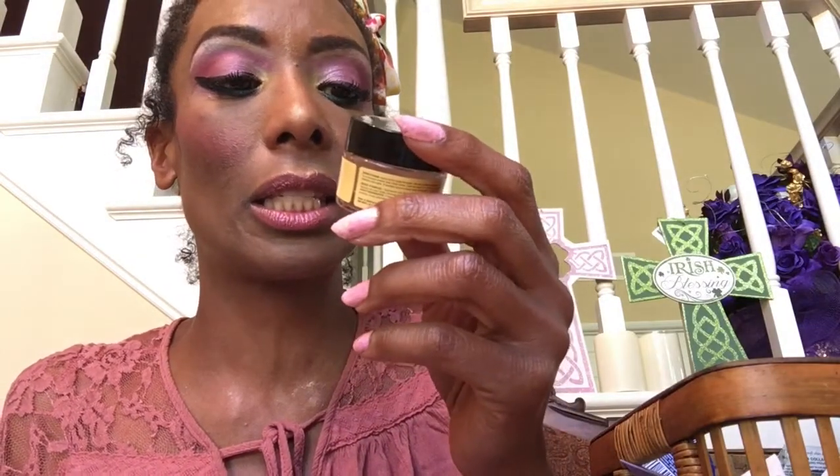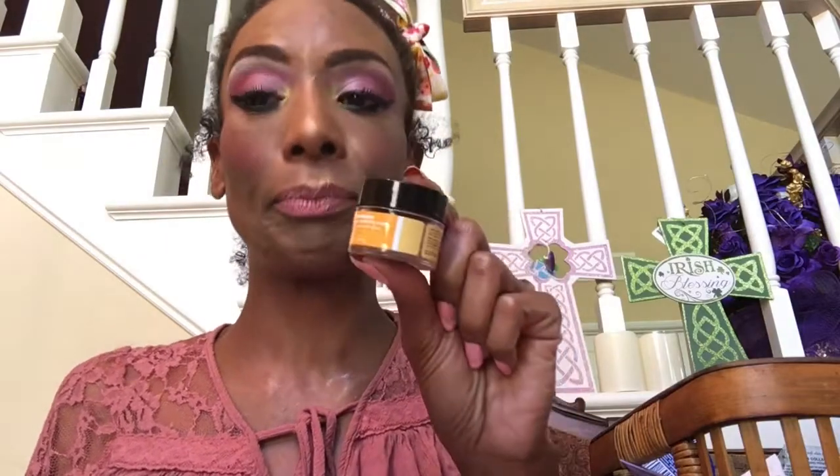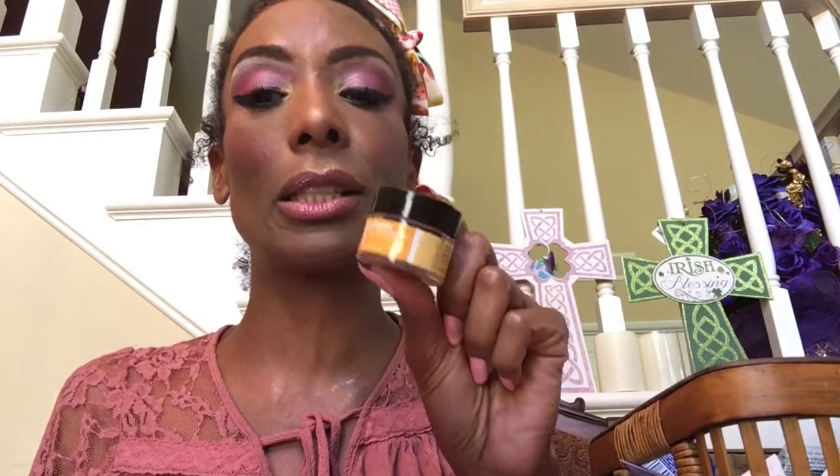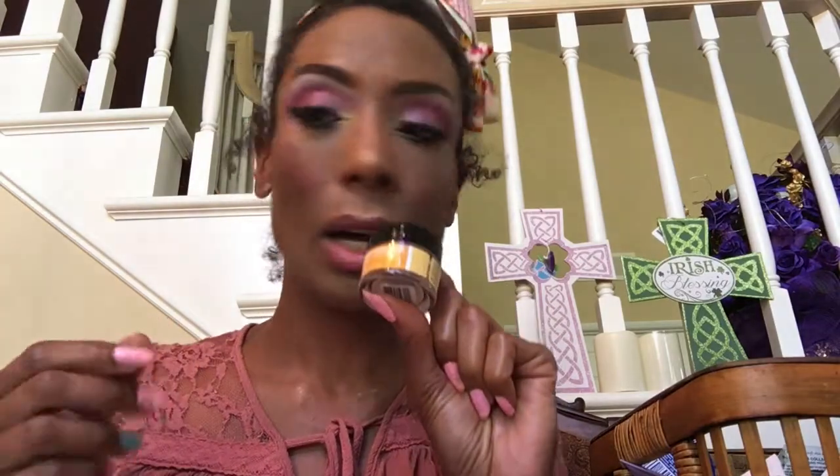This is a mask I use by Ula Henderson — their True Sugar Glow. I like the whole Truth line from Ula Henderson. This mask is so soothing; it hydrates your skin and it has sugar in it. So after you hydrate your skin, you rub off the dead skin cells with the sugar. I love anything with a scrub. So good.